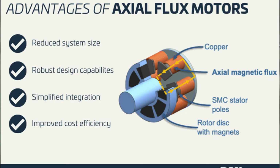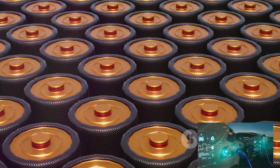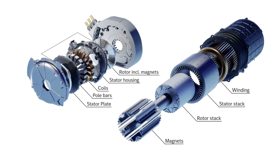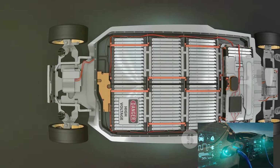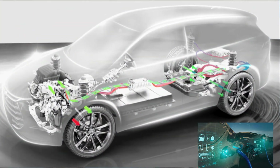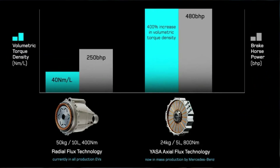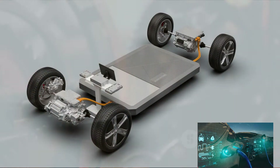First, higher power density: because of their unique construction, axial flux motors can output more power for their size and weight compared to radial flux motors — a significant advantage in the electric vehicle industry where every ounce counts. Next, efficiency: axial flux motors are known for their high efficiency across a wide range of speeds, partly due to the short magnetic path which reduces magnetic losses, and the high fill factor which allows more copper in the stator. More copper equals better conductivity, and better conductivity equals more power and less heat.